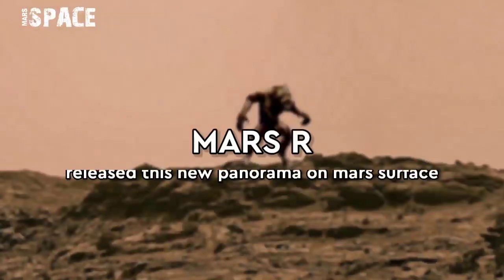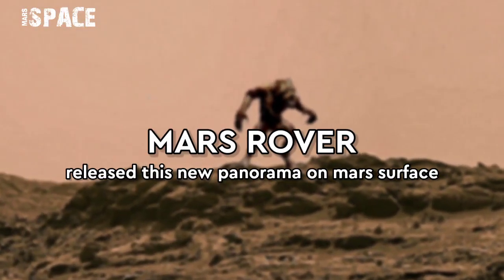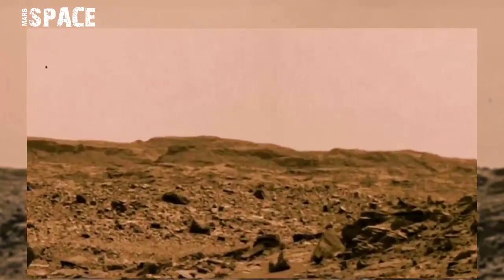Hello my dear friends, welcome back to our YouTube channel Mars Space. If you are new, hit the bell icon with thumbs up, please watch till the end and subscribe to my channel.